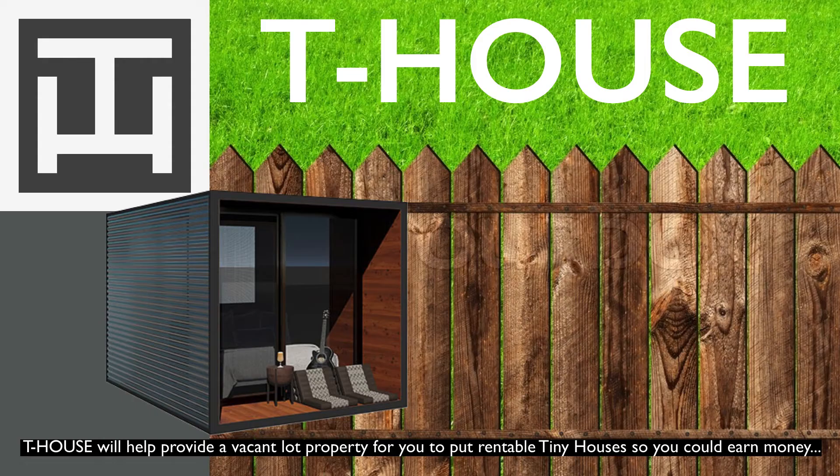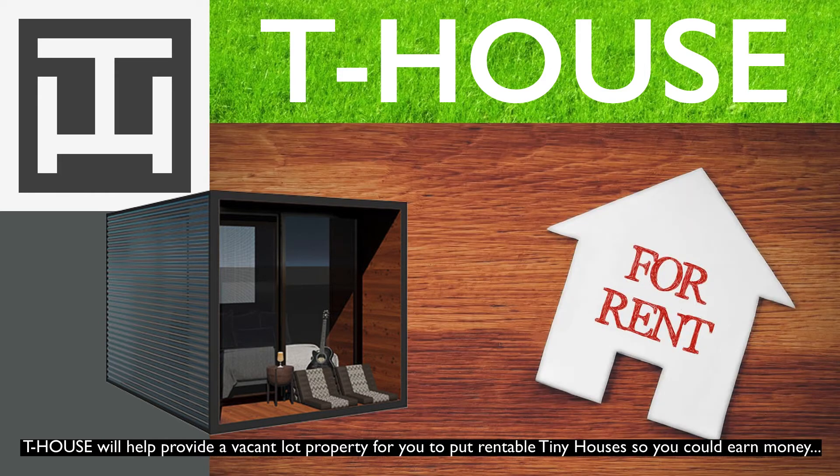Introducing T-App! T-House will help provide the vacant lot property for you to put rentable tiny houses, so you could earn money easily!